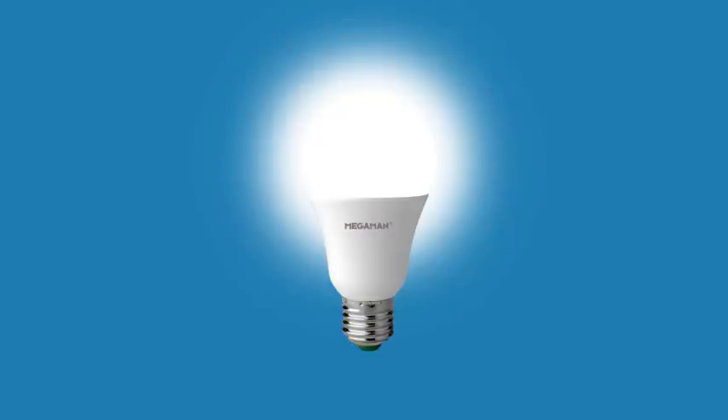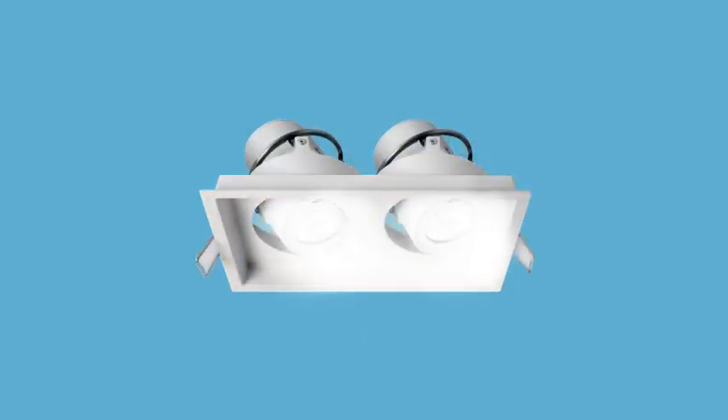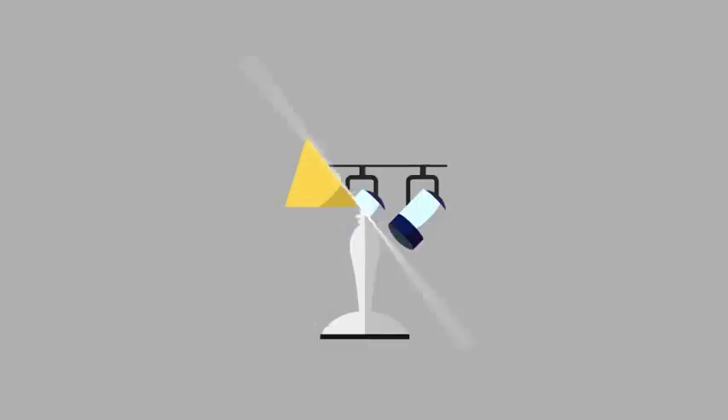You can control Mega Man's LED classic bulbs and Tico spotlights with the app, or attach dimming modules to other LED lamps and take creative control over those too.